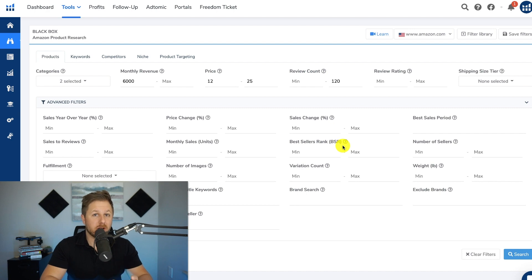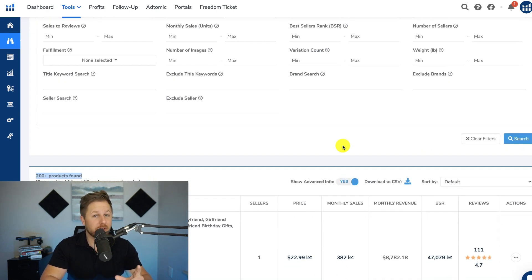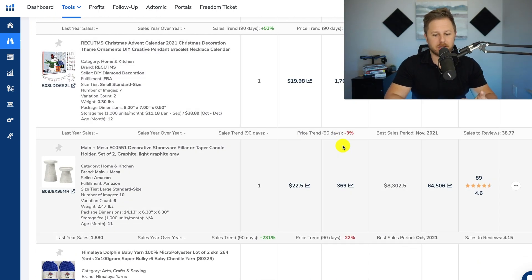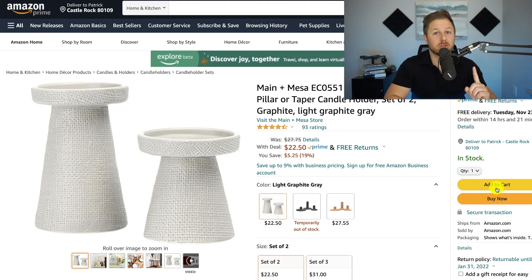Here's another mistake that a lot of new Amazon sellers make. They go down here and they find a product — let's see, like this one right here. This says decorative stoneware pillar or taper candle holder, basically a candle holder. They see that this person is doing $8,300 a month in revenue with only 89 reviews, so they think that's a good product to launch. But you have to look at the overall market, not just one seller's data. So I'm going to pull it up in Amazon and check the overall market.